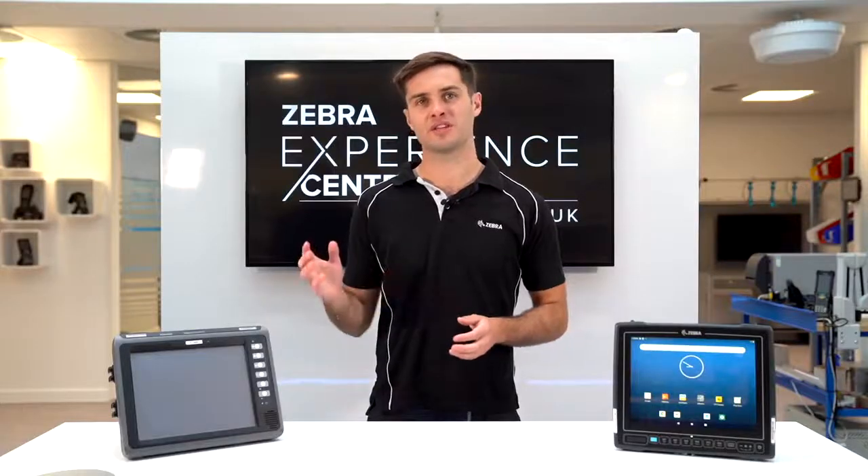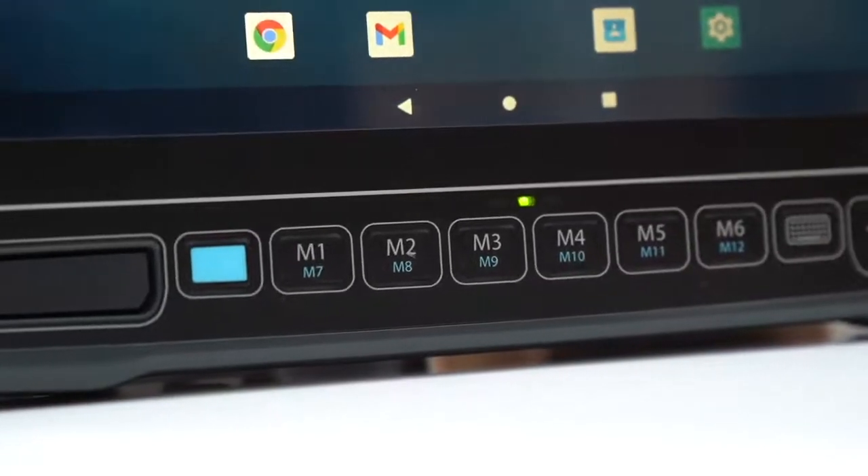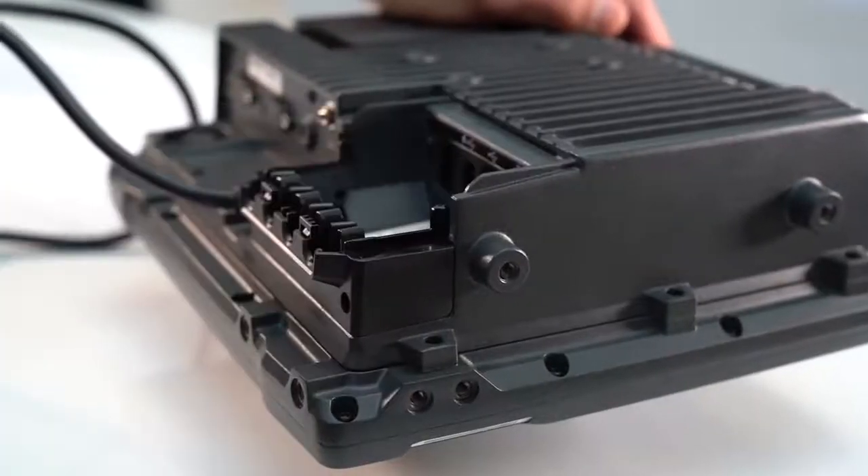The VC70 only has four programmable buttons on the quick access panel compared to the VC8300 with six buttons. End users will also be gaining Bluetooth 5 and a Type-C USB 3 port under the top cover.